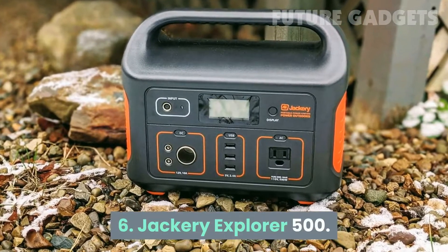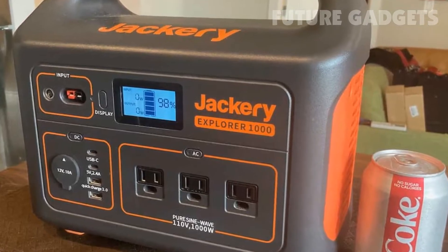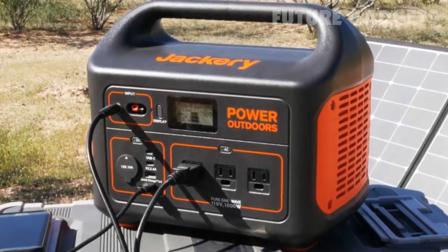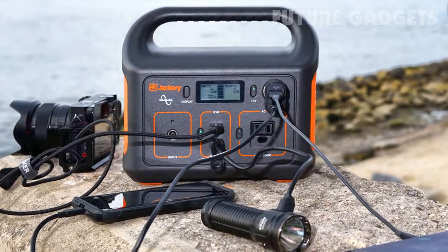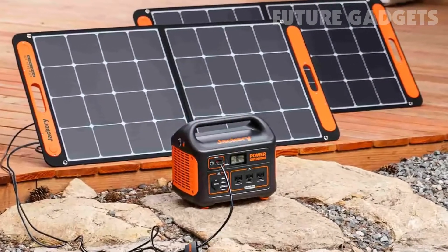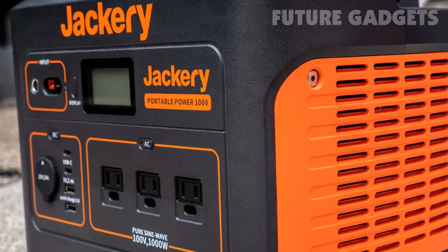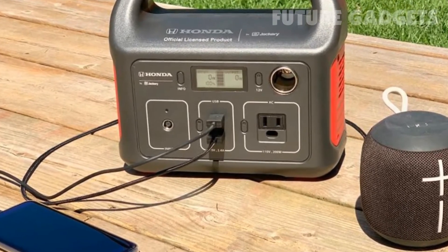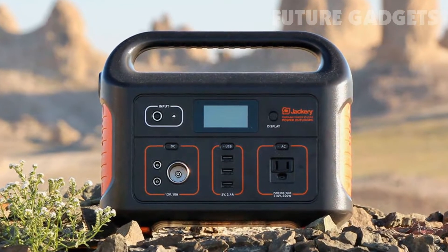Number 6: Jackery Explorer 500. The Jackery Explorer 500 all-in-one solar generator will give you the most bang for your buck. It includes a high-quality pure sine wave inverter, as well as an MPPT charge controller to ensure your battery recharges safely. Its compact size makes it great for traveling. Just because it's small doesn't mean it isn't mighty — the Jackery Explorer has enough energy stored to power a mini-fridge for 27 hours, charge an iPhone 53 times, or run a television for 7.5 hours.